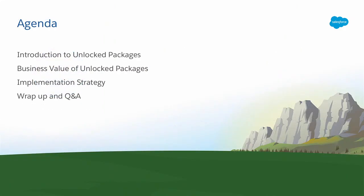Let's talk about what we're going to cover in this session. We've got some time for Q&A at the end as well. We're going to talk about unlocked packages — I'll walk through a general overview, and then I want you to hear from these guys who've experienced it, strategized over it, planned it, implemented it, and gone live with it. We'll get the business value, look at implementation strategy, and then have some wrap-up and Q&A.